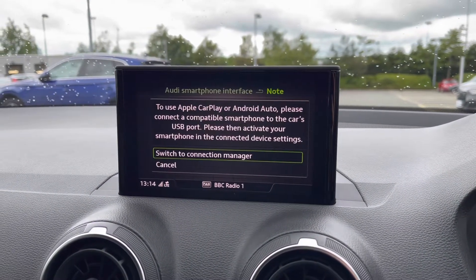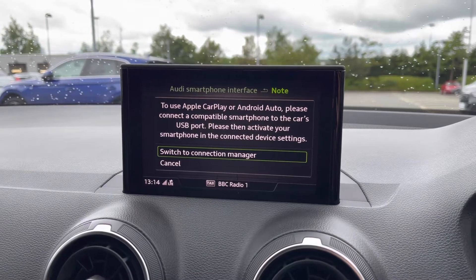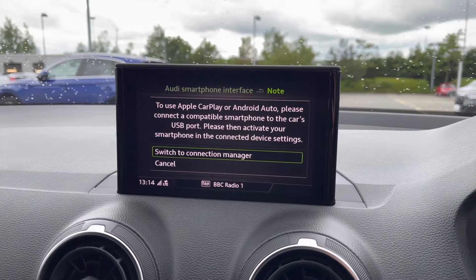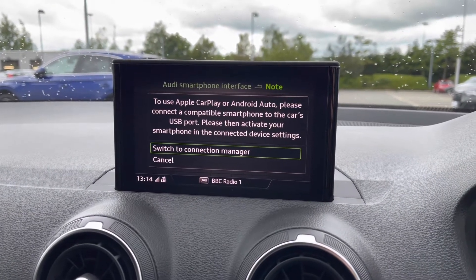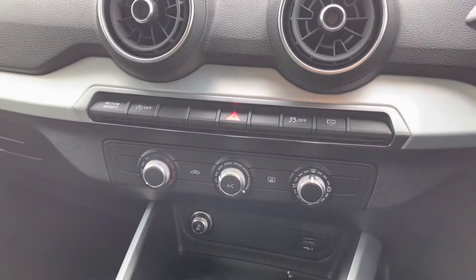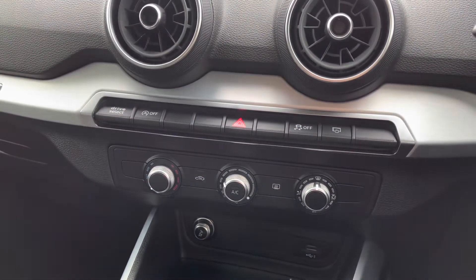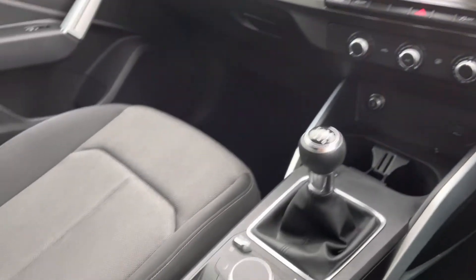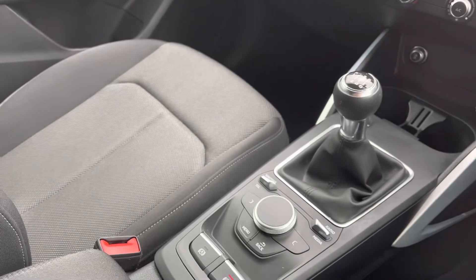This vehicle also features the Audi smartphone interface with Apple CarPlay and Android Auto, allowing the driver to safely use all of their phone's features directly from the MMI display. We also have the manual air conditioning, which can be controlled by three dials, ensuring that the driver and front passenger stay comfortable in all conditions.